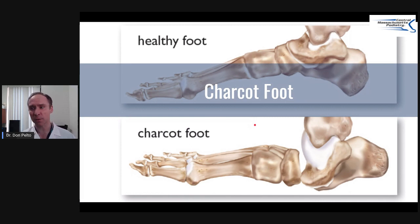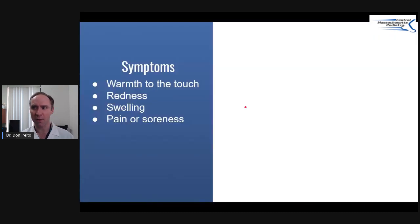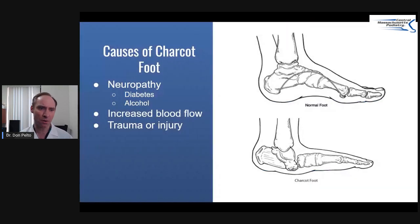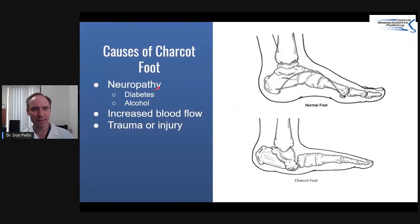You might wonder why in the world this happens. Well, it happens because of diabetes and also something called neuropathy. When we're talking about Charcot foot, neuropathy in my practice tends to be caused by either diabetes or alcohol. Both of these can cause neuropathy, and there are a couple of different philosophies behind it.